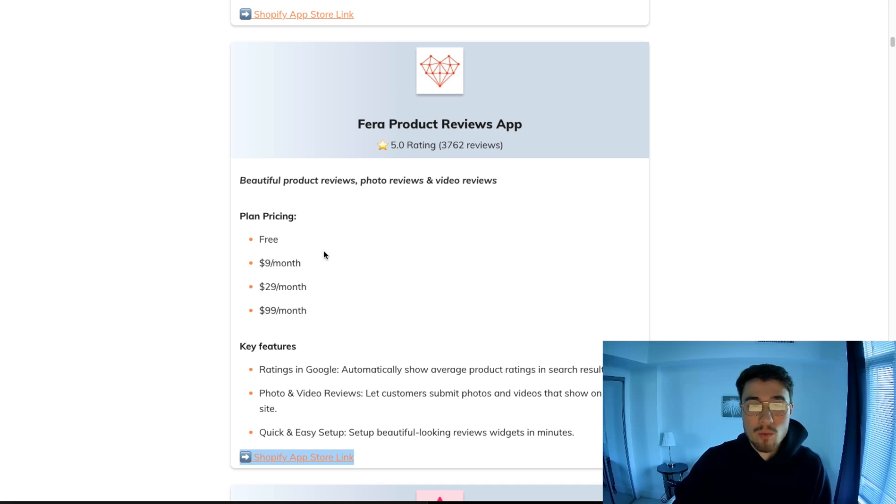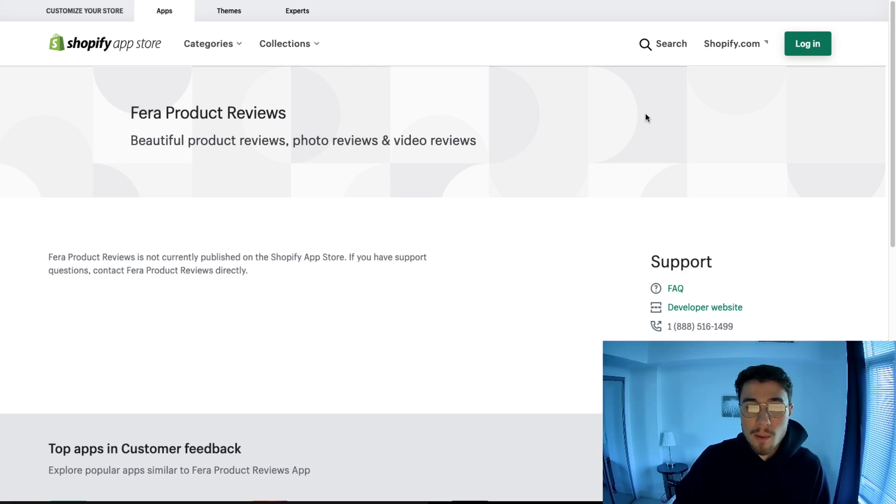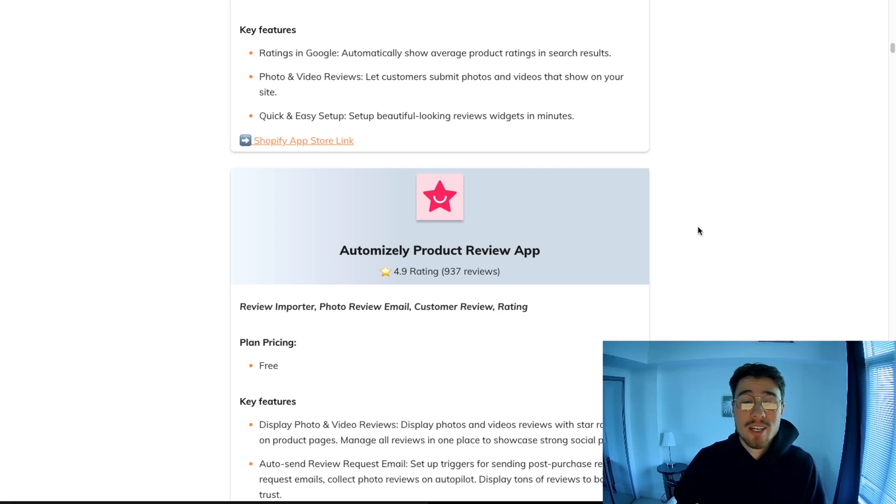The next one is similar to Loox and Judge.me — it's for product reviews and it has ratings from Google. It's the same collection style, also has five stars, and is very popular.